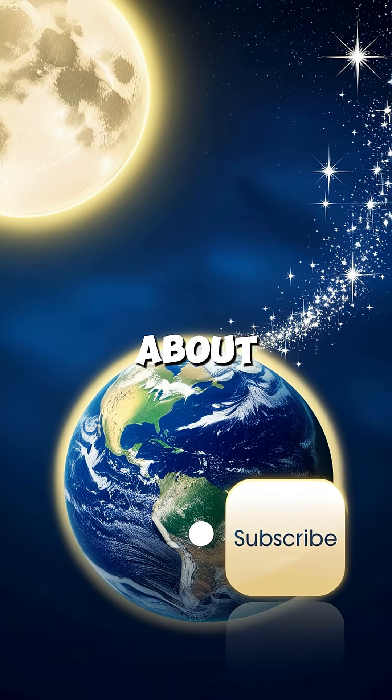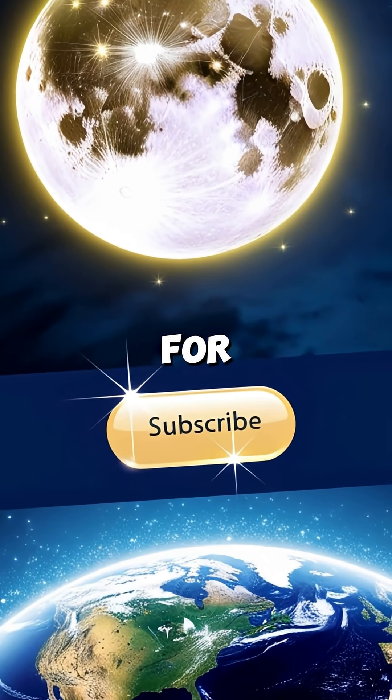If you love learning about space and science, don't forget to subscribe for more Cosmic Shorts.